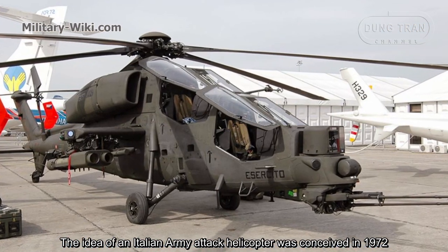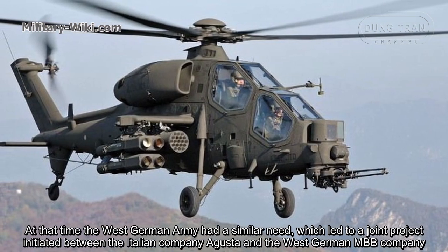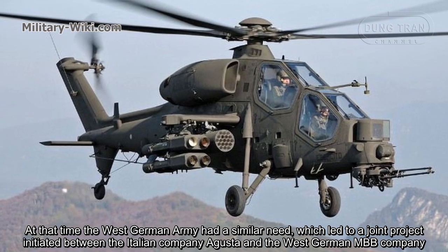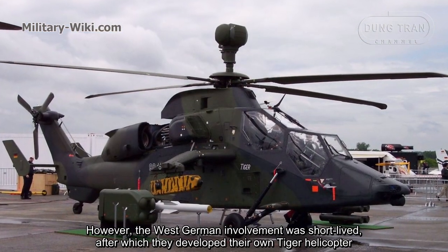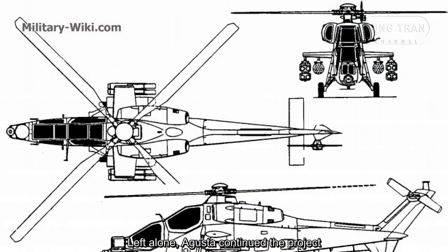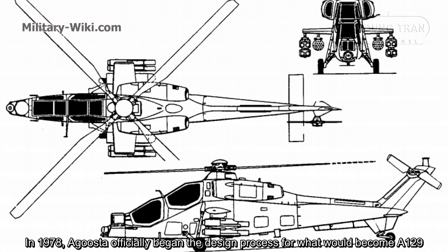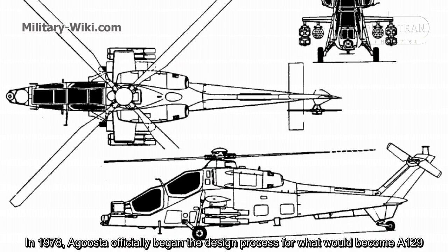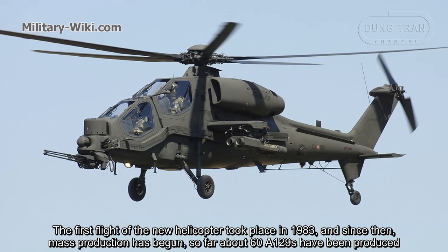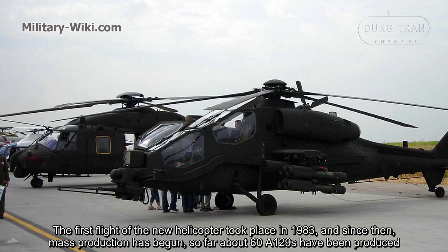The idea of an Italian army attack helicopter was conceived in 1972. At the time the West German army had a similar need, which led to a joint project initiated between the Italian company Augusta and the West German MBB company. However, the West German involvement was short-lived, after which they developed their own Tiger helicopter. Left alone, Augusta continued the project. In 1978, Augusta officially began the design process for what would become the A129. The first flight of the new helicopter took place in 1983, and since then mass production has begun. So far about 60 A129s have been produced.